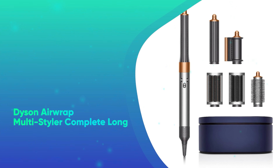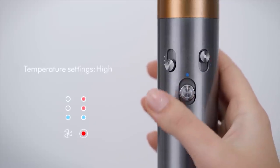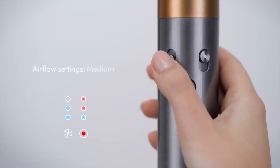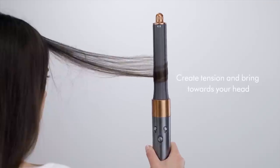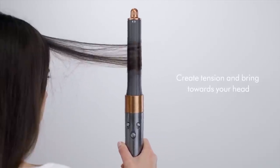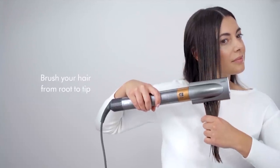Number 46: Dyson Airwrap Multi-Styler Complete Long. The Dyson Airwrap is the ultimate luxury present to get this year. While its almost $600 price tag is intimidating, we tried it out ourselves and think it's worth it. When you purchase through Dyson, you receive three additional gift cards totaling $125 as well.